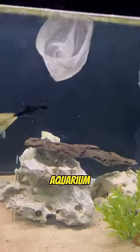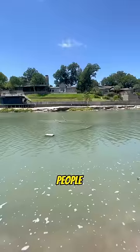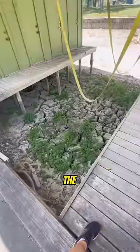A lot of people actually just throw them into the river because they can't afford a bigger aquarium, so this is the easiest option. But when people do this, this is the worst thing for the environment.